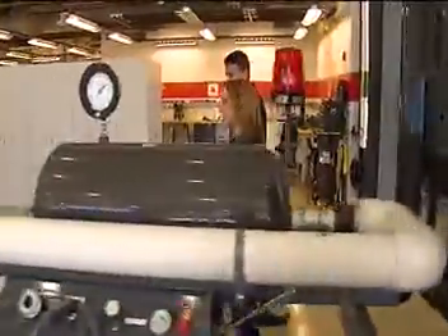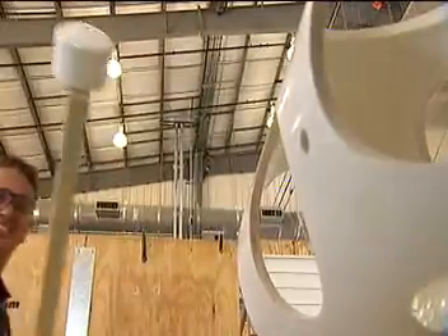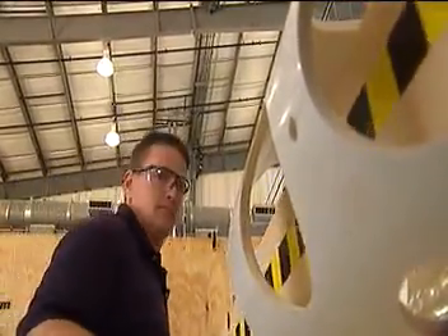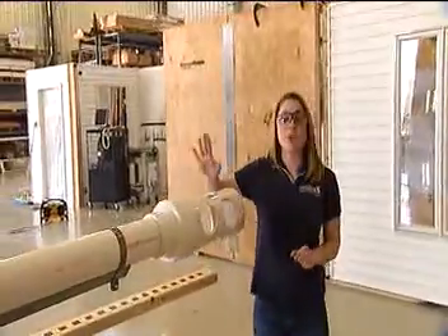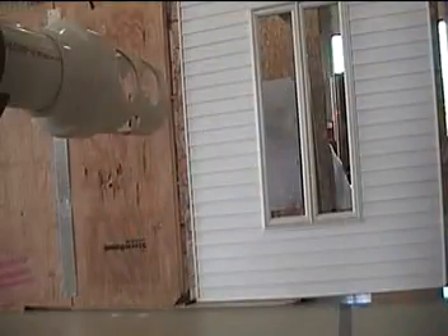This is the area where you actually test wind damage and debris. A two by four right here that weighs eight pounds is going to be shot out of this gun at 34 miles per hour. First, we're going to shoot it at the non-resistant window. To show you just how powerful the impact is when the two by four is shot out of this cannon, we've installed a camera just to the side to give you a perfect view.